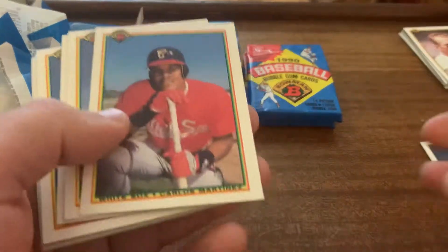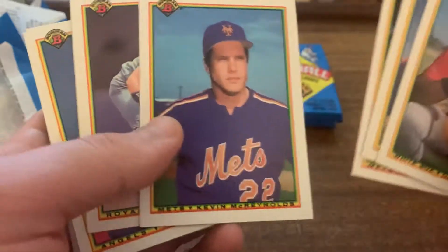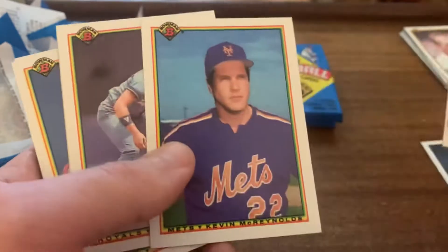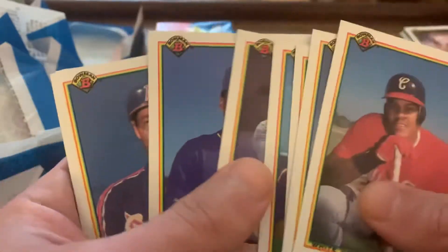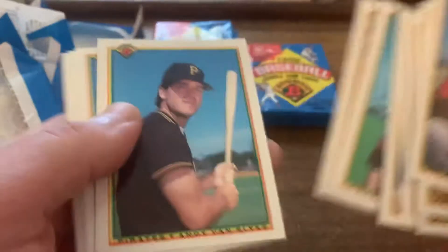I bought this box — just a wax box, not certified or anything — a while back, maybe seven or eight months ago, maybe longer. Hard to tell anymore. I bought it for potential slab candidate stuff. That was back when things were like $10 to $15 to get graded. Now $30 is your cheapest option, unless you go the HGA route. The hobby world has changed in the past six to twelve months, so I figured I'd just open these up anyway and see what I can get.